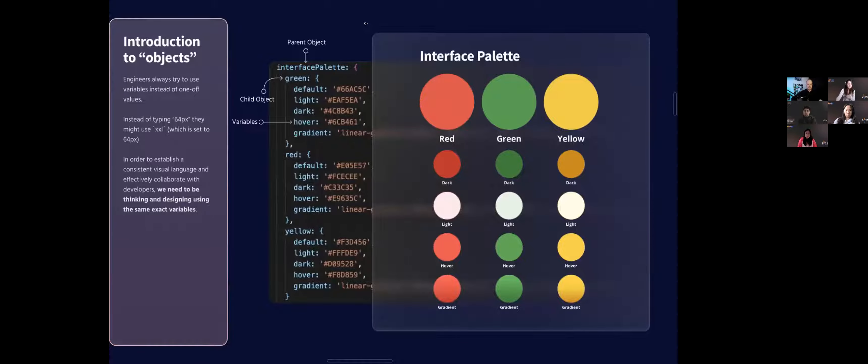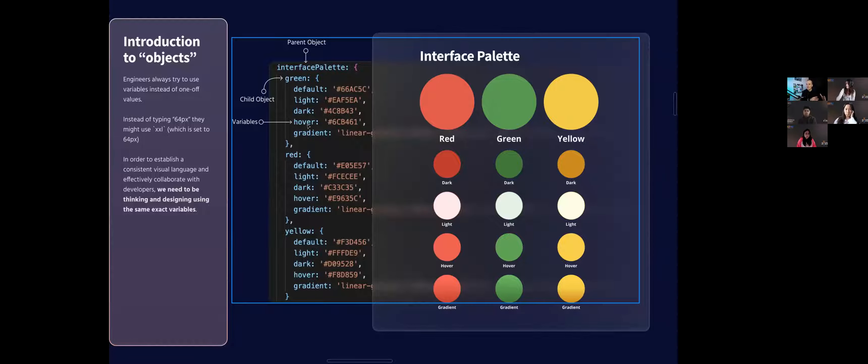An object is really just a nested tree hierarchy. You have your parent — the interface palette — with reds, greens, and yellows. Then you have your child, which is green. Then you have variables within that: default, light, dark, hover. This is how they're going to build it in code. If we can start to think this way as designers — thinking about things in terms of these groups — it's going to make it super easy to ensure our Figma style guides match the theme systems built out in code. When I see a color, I'm not looking at a hex code; I'm thinking 'green dark' or 'yellow light.'